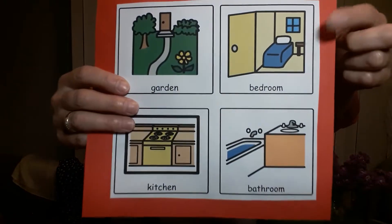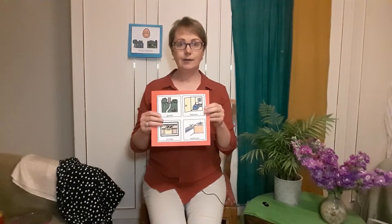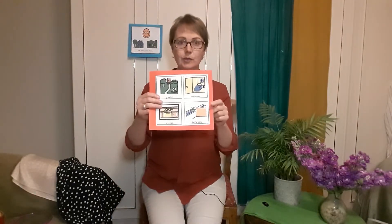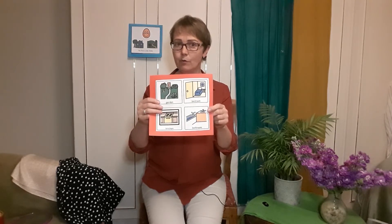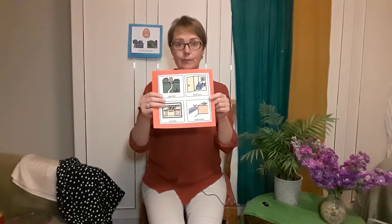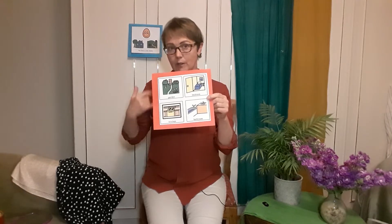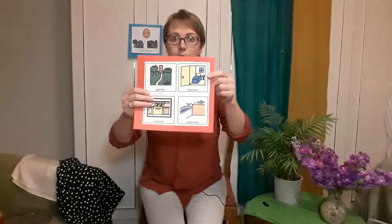Next is bedroom. You can show the child the symbol and ask where is the bedroom, and your child may point in the direction. Take the child there and let them explore — you may look at clothes, toys, books.